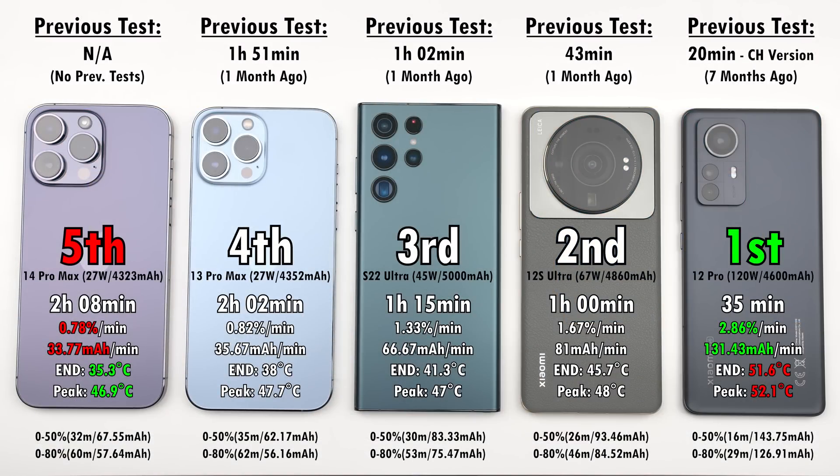Regarding the slower times — there has been a heat wave here in South Africa, but I thought it would still be interesting to see how these phones charge under heat. I did cool down the studio significantly. The Xiaomi 12 Pro, being the fastest, was also the hottest in terms of end and peak temperature. No surprise — the iPhone 14 Pro Max was the coolest in terms of end and peak, with the iPhone 13 Pro Max not far behind, and the Samsung sitting pretty much in the middle of the pack, close to the Xiaomi 12S Ultra.